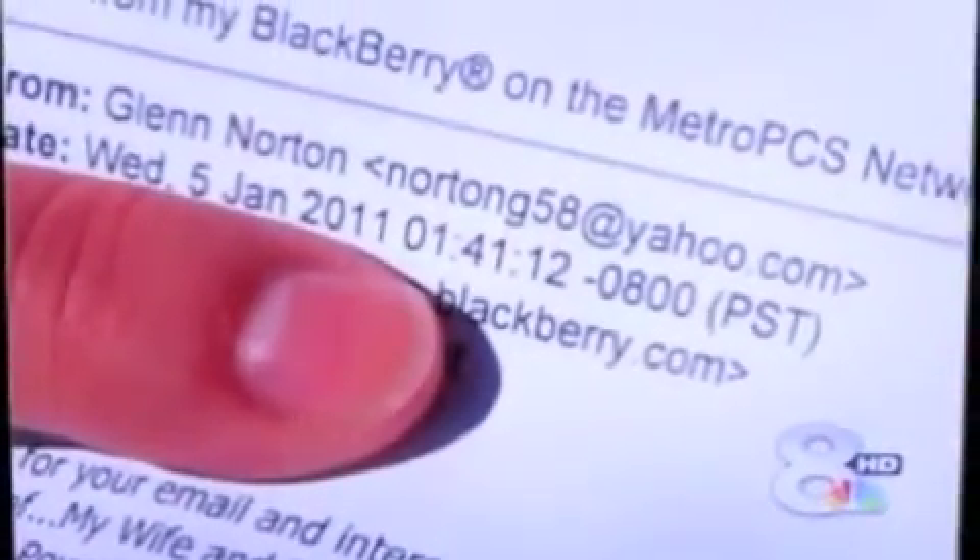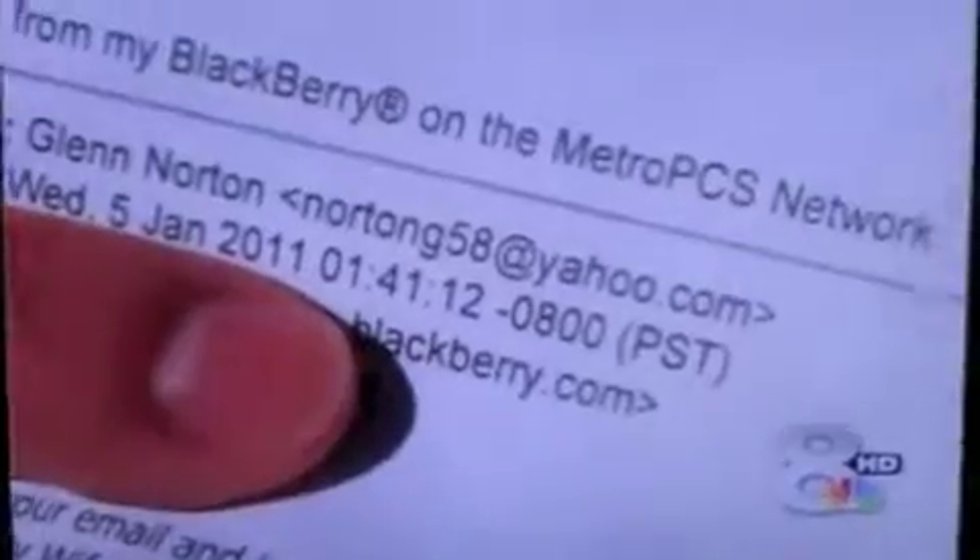Mike Bundy had listed the home on Realtor.com. He says someone took his information and posted it somewhere else — so the pictures in that Craigslist ad are actually this home. And the email address connected with the listing is based on the real name of the owner. The email address used on Craigslist for this home looks very similar to the owner's actual name.